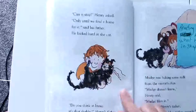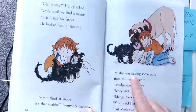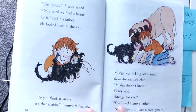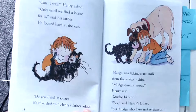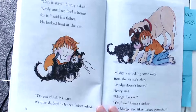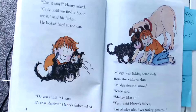Mudge was licking some milk from the visitor's chin. 'Mudge doesn't know,' Henry said. 'Mudge likes it.' 'Yes,' said Henry's father, 'but Mudge also likes turkey gizzards.' Turkey gizzards are the inside of a turkey — and usually we don't eat turkey gizzards. So this is the end of our chapter, friends. I want you to talk to your reading buddy and retell what happened in chapter one. Pause this video and talk to your reading buddy.